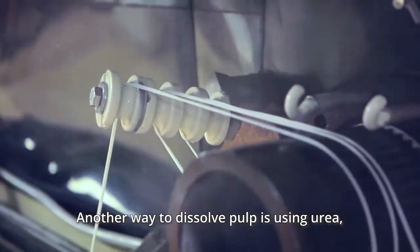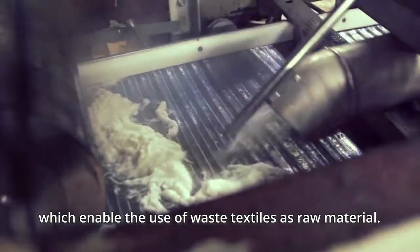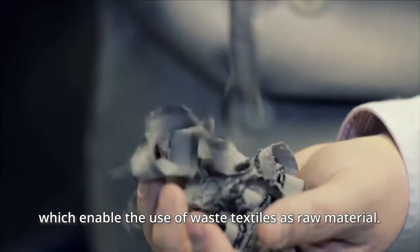Another way to dissolve pulp is using urea, which enables the use of waste textiles as raw material.